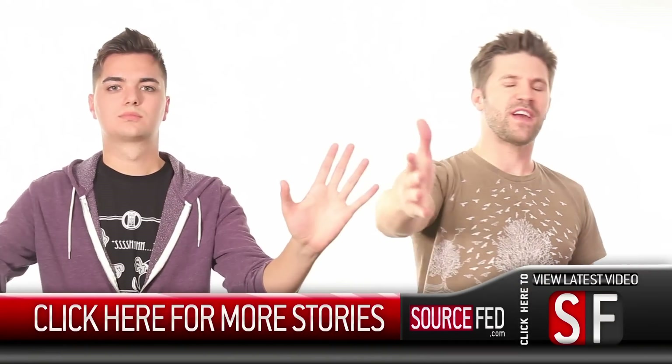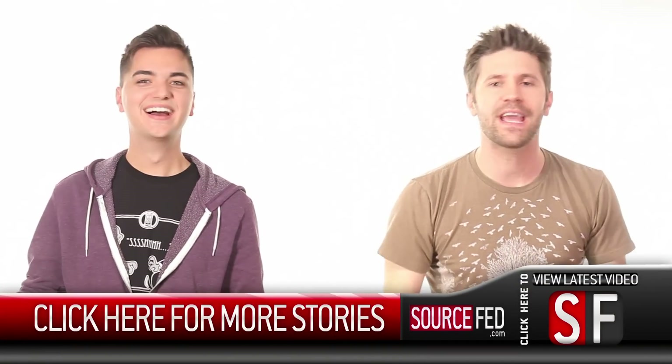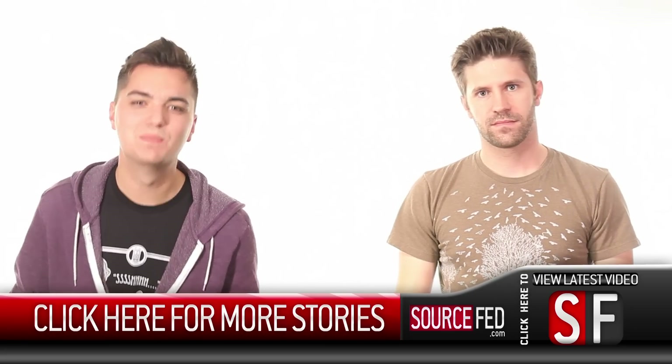Click the annotation for more video news. SourceFed.com for all types of news. I am Joe Barretta. I am Elliot Morgan. And we'll see you in just a bit.